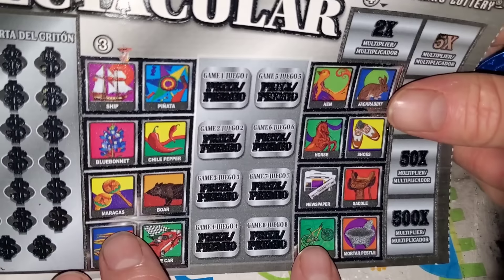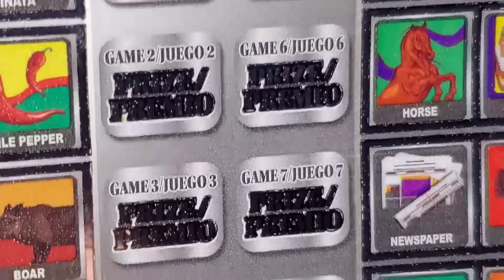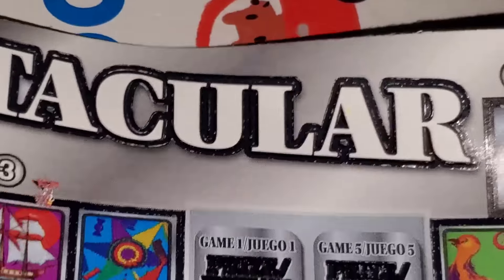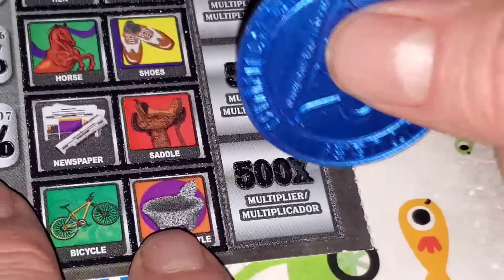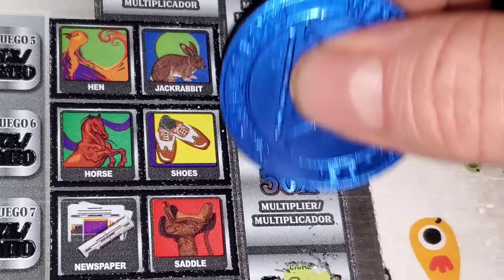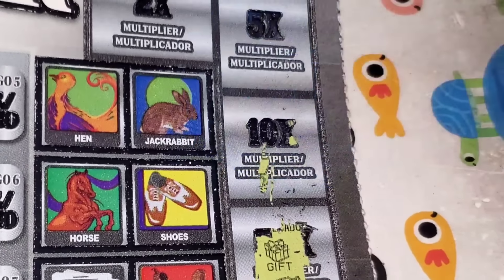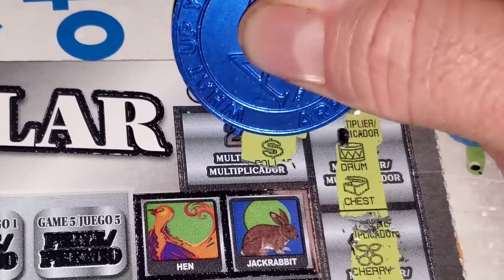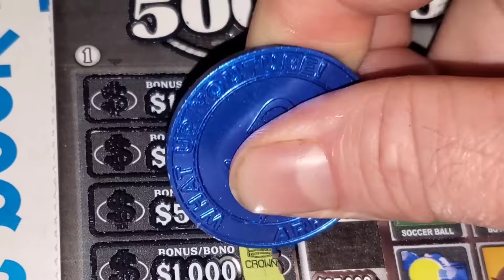Here we go — Loteria, 1 in 3.21. I got to tell you, I don't think they really thought this through. This is so hard to read — that says Premio. I like silver and black, go Raiders, but this looks bad. Two matching symbols multiply all your wins by 550. And now it's hard to scratch — it used to scratch like butter. Ten, five, or two — come on, doubler.